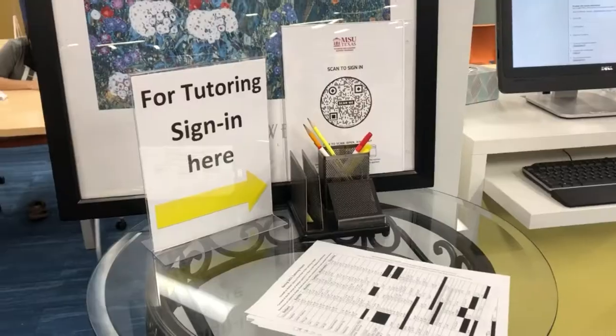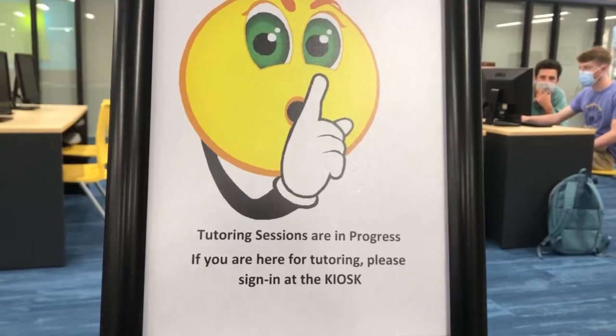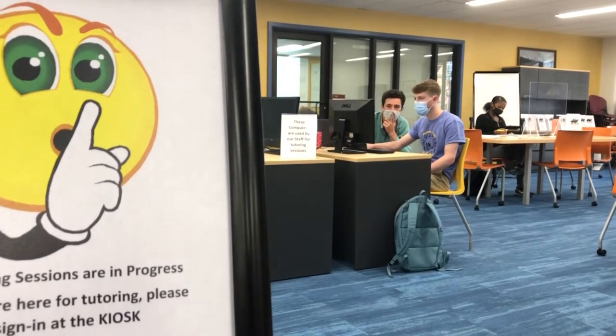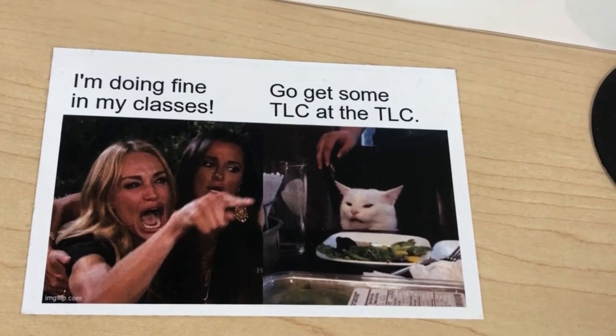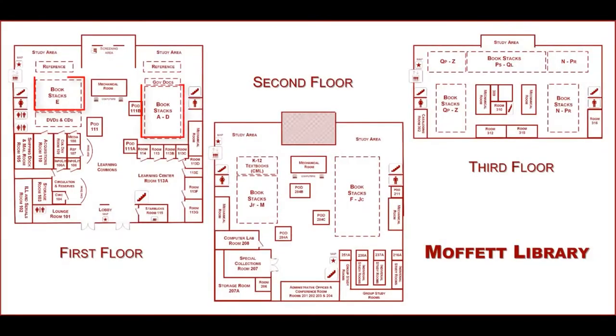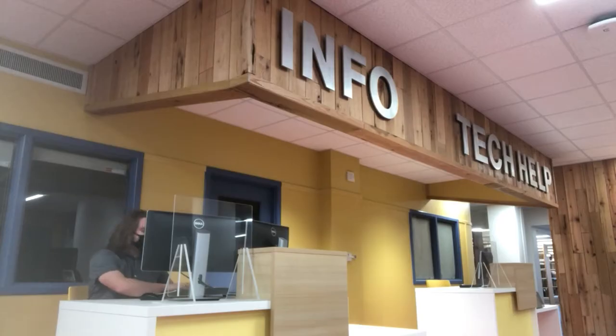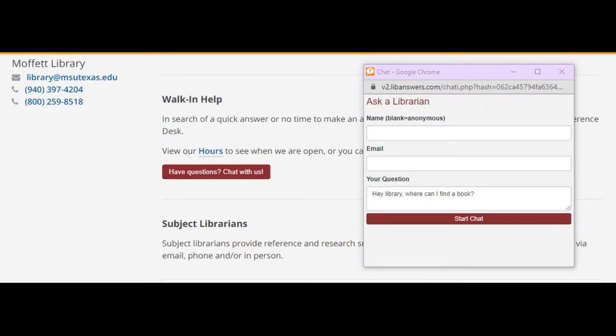Across the room is the Learning Center, which holds the Tutor Lab. Look at their hours, sign in, and they can help you one-on-one. The books on this floor range from letters A through E. Floor 2 has F through M, and floor three has N through Z. Understand that the books are shelved by subject, not by alphabetical order of the titles or the author. If you need help finding a book, consult the online catalog, or ask a librarian at the Infotech Desk or through the online chat system.